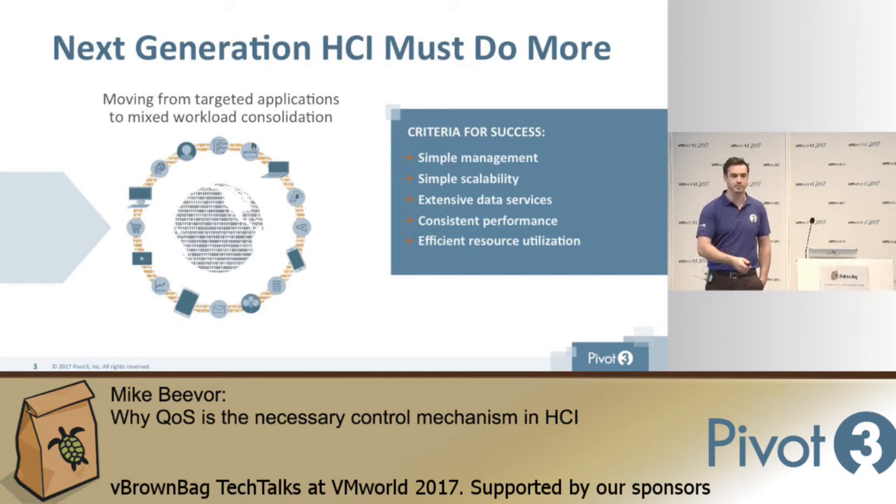We've got to have extensive data services — all the things you're used to in your SAN: snapshots, replication, deduplication, compression, and data services. But we've also got to have consistent performance, and we've got to have efficient utilization of that performance. Efficient resource utilization is no longer just about the amount of disk I can use raw to usable — it's about using that performance efficiently.